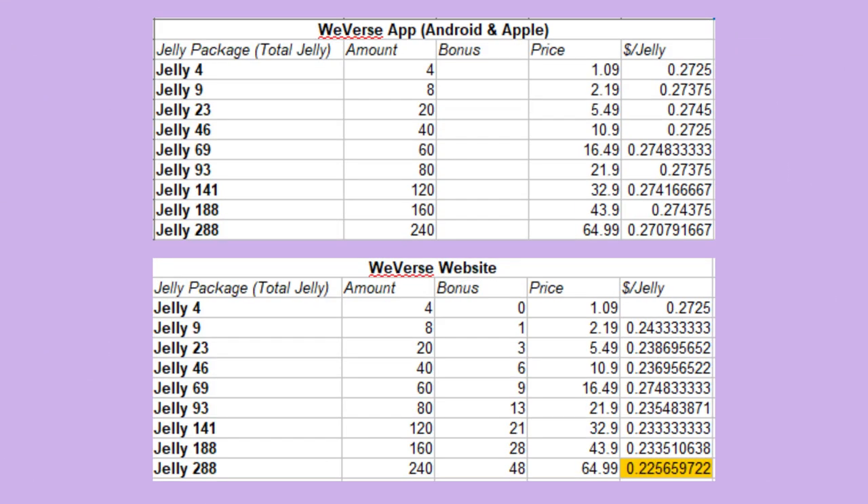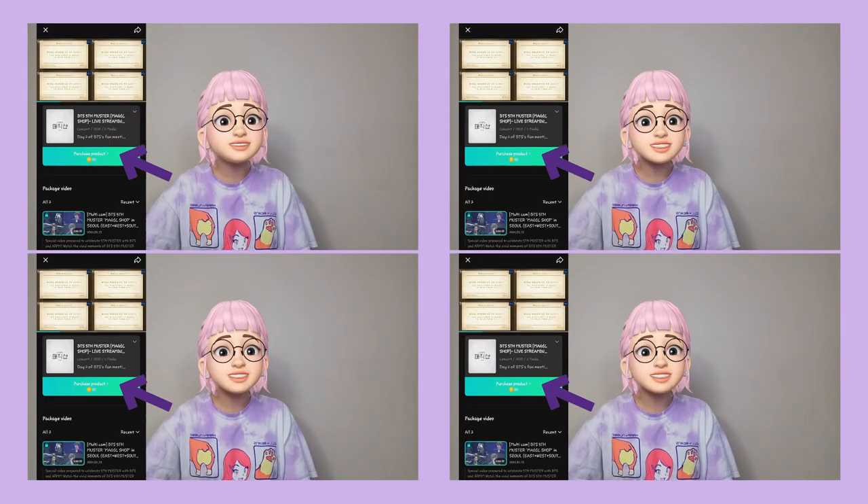Here's a side-by-side comparison of the breakdown for buying on the Weaver's app versus the website. And if you want in on even more secrets about Weaver's Jelly, you must watch this video next! Thanks!